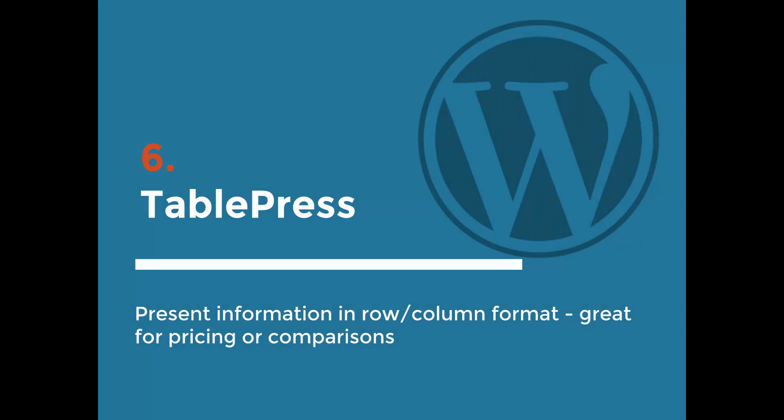The next one is also optional — it really depends on what you're including on your website. But a lot of businesses have information they want to display in table form, whether it's a pricing chart, a comparison chart, or a row-column format. I've tried a few different plugins for this, and TablePress is by far the best one. You fill in the table data in your WordPress admin area and, similar to Contact Form 7, they give you a shortcode that you can swap in to display the styled table, which you can adjust using CSS.